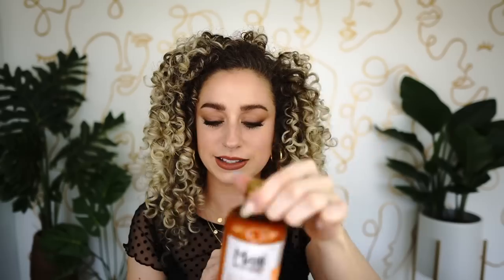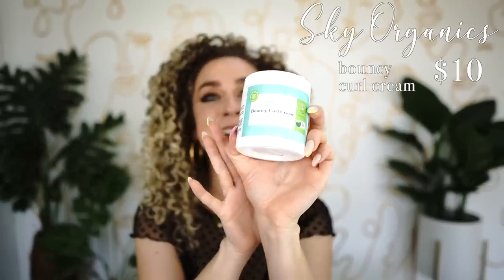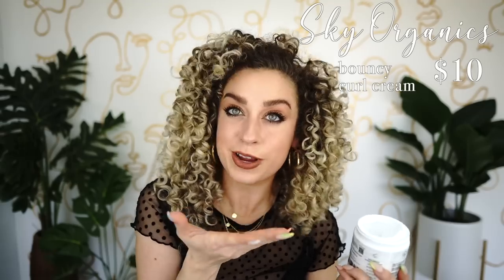The thickest curl cream is Sky Organics' bouncy curl cream. As you can see it's on the thicker side — very similar consistency to their treatment mask. Fantastic slip, great hydration, and you do not have to use very much. This is primarily for my super thick curlies and coilies. You could use it with finer texture, but remember: less is more with a product like this.